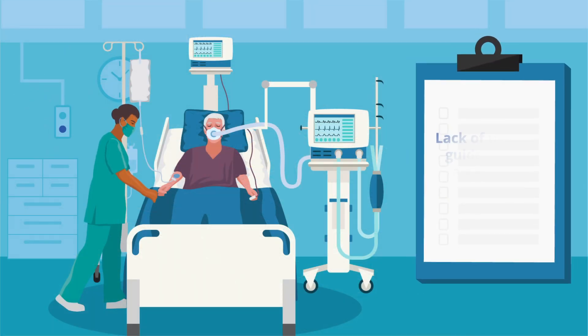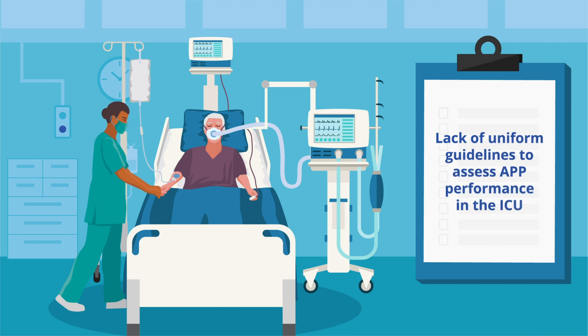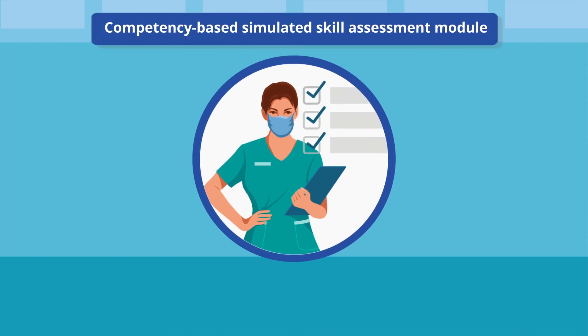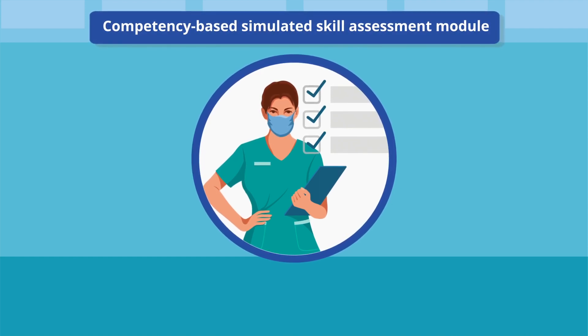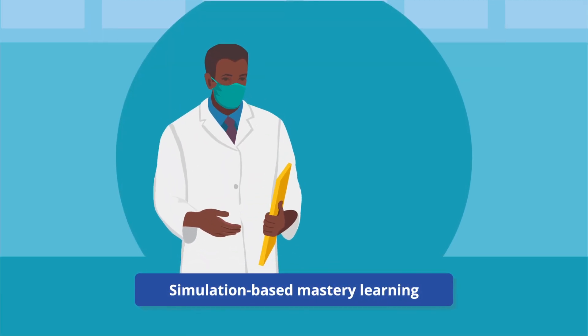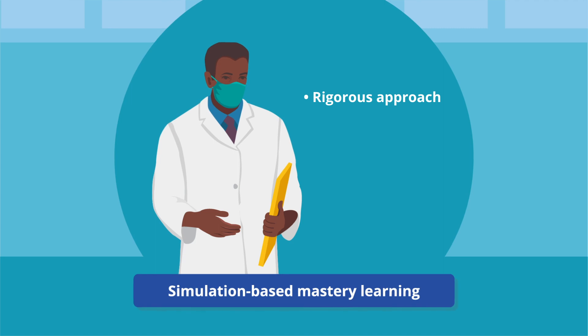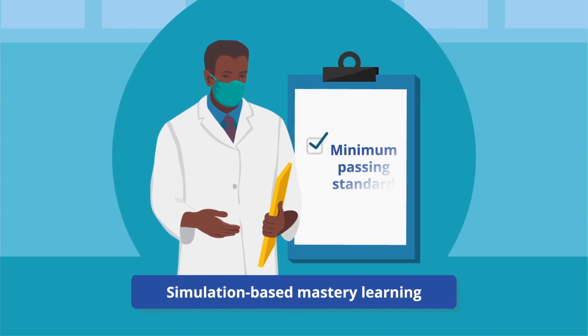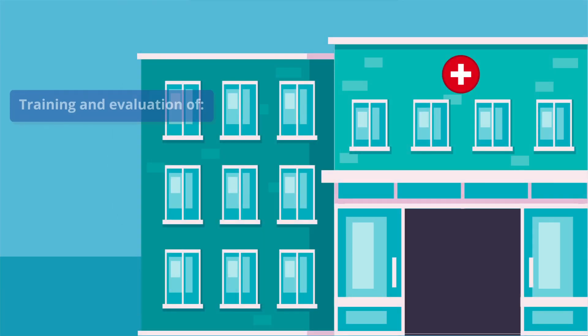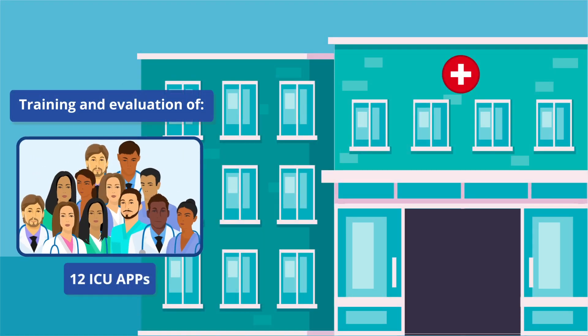In addition, there is a lack of uniform guidelines for assessing the ability of APPs to independently perform complex ICU-based tasks. To this end, the authors of this study propose a competency-based simulated skill assessment module called Simulation-based Mastery Learning, which assumes a rigorous approach and requires all participants to meet a minimum passing standard. The authors used Simulation-based Mastery Learning for training and evaluating 12 ICU APPs at an academic hospital.